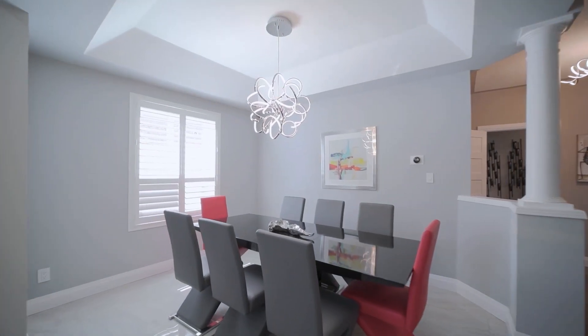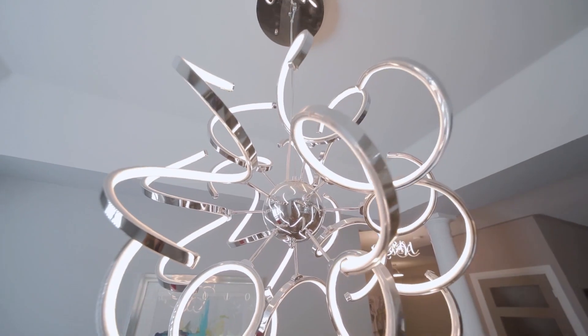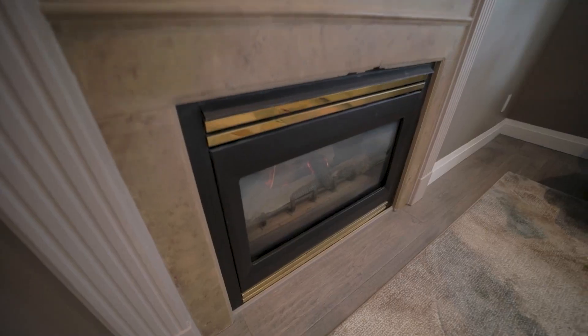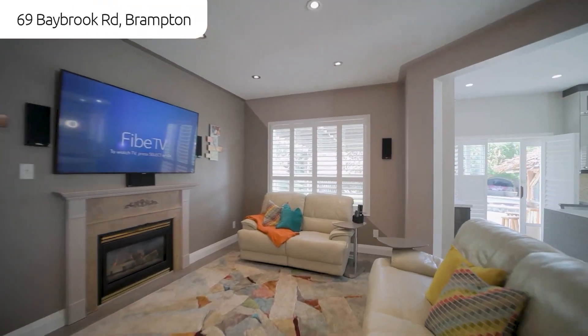The formal dining room flows into the family room featuring engineered hardwood, a gas fireplace, and a hardwired surround sound audio system.